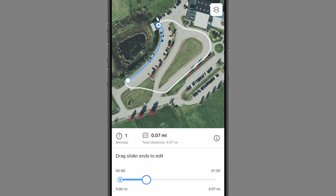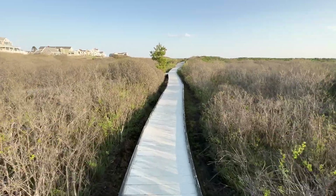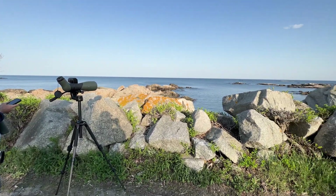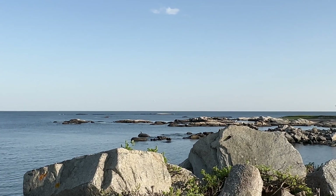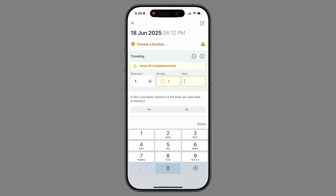eBird has always said you should keep the track running as long as you're doing a checklist, which makes sense especially now that it automatically adjusts for backtracking. But I've had many lists where I'll hike out to a point — like a good seawatch spot — and then do a long count from there. I stop tracking to save my phone's battery, which does drain faster with tracking running, especially in areas with bad service. Now the only way to enter your own time is to remove the track entirely and fill in those blanks manually.